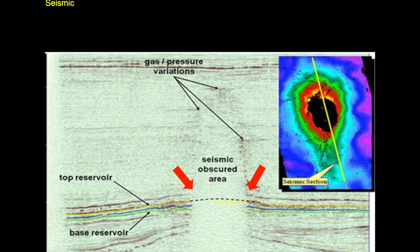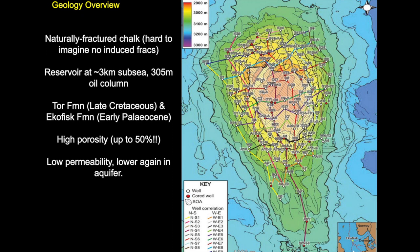The map shows the top Tor and Ekofisk, and base Tor and Ekofisk horizons. The field is around about three kilometers deep and is quite a simple, elongated north-south anticline. The reservoir consists of naturally fractured chalk. There is an oil column of over 300 meters, with the two producing horizons being the late Cretaceous Tor and the early Paleocene Ekofisk formation — very high porosity but generally low permeability, and lower again in the aquifer.